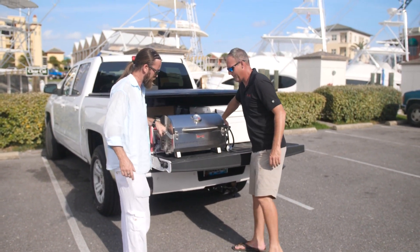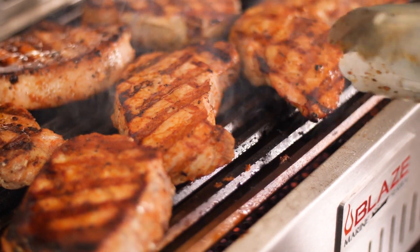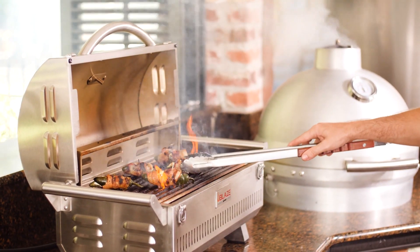Back at the house, it's even a great companion to your favorite charcoal grill or smoker — when you want a quick meal after work, or maybe an appetizer while your brisket finishes smoking.